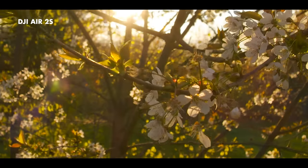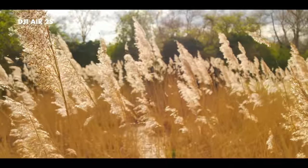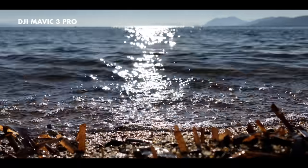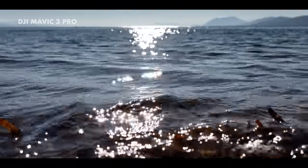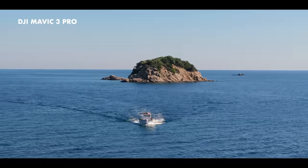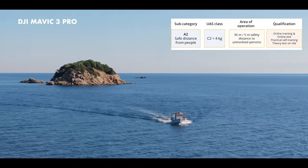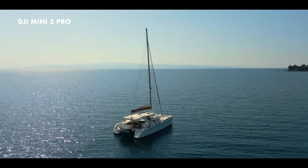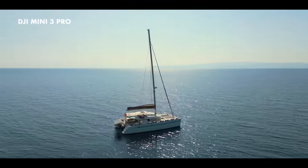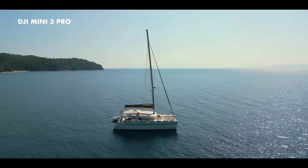It's a shame DJI don't offer the same thing for the superb Air 2S, as I believe it complies with the guidelines for the C1 drone. To fly a drone over 900g up to 4kg, it must have a C2 label and complete the relevant training and exam. DJI's C2 drones are currently the Mavic 3 Pro and Inspire 3. This is why the sub-250g drone is so desirable — these are the only non-classified drones that you'll still be able to use in the A1 subcategory moving forward and you don't need to do any training or exams.